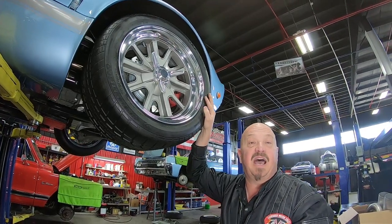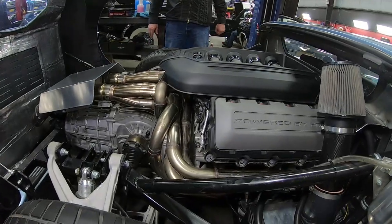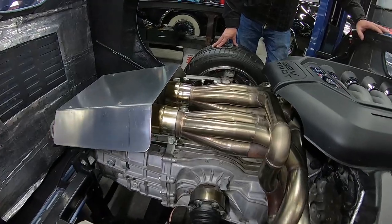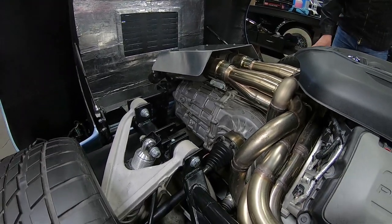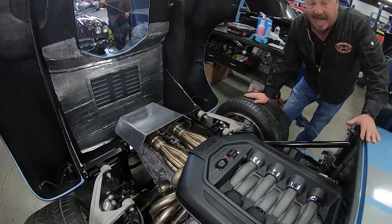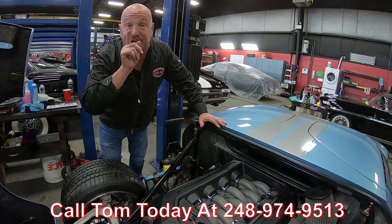Let's lower this baby down and lift that clamshell and check out the coyote power. Out back here, this is where the power is — coyote power, baby. This thing is sweet. 32-valve coyote power with stainless steel headers. Carroll Shelby called this his bundle of snakes. The transaxle is looking sweet, headers looking sweet, suspension looking sweet, clamshell looking good. And check that rubber out — that's where the horsepower is meeting the road. This thing is an amazing ride, guys. Call us at 248-974-9513 and let Vanguard Motor Sales park this dream in your driveway.